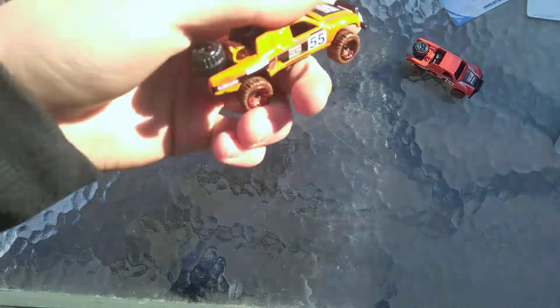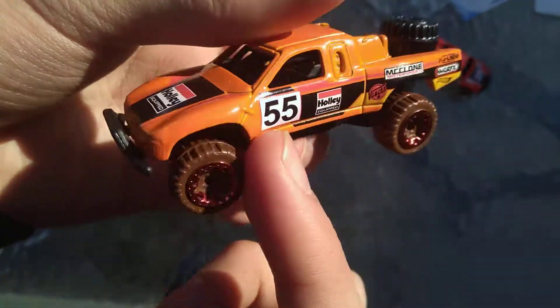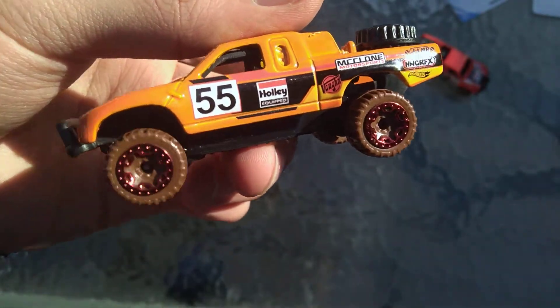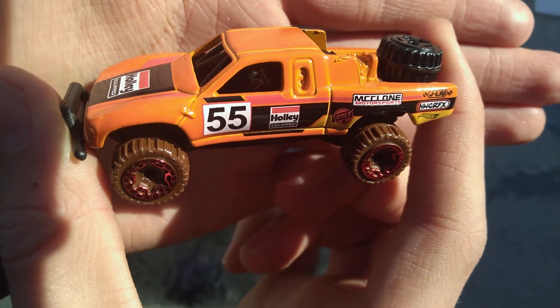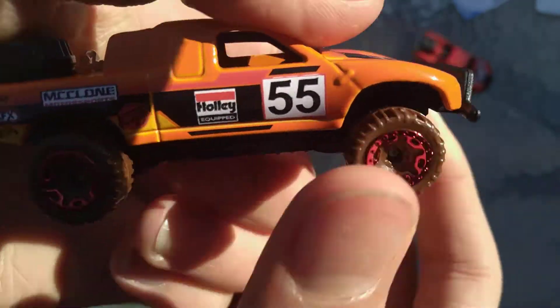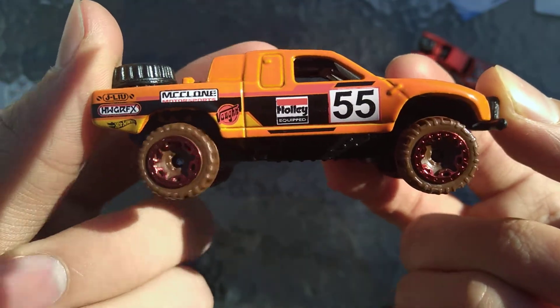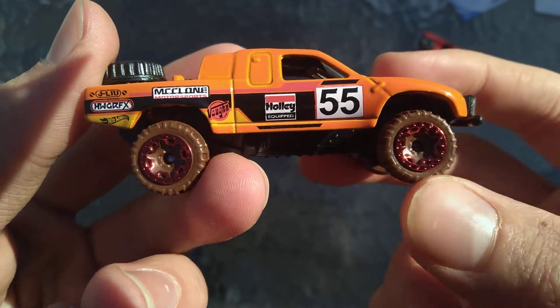Let's just pop it right out and take a look. Good spinning wheels — these are Bloor Wheels, Beadlock Off-Road. You can take a nice look at that. Baja Truck — it's been out since 2000, this particular casting. And it's got brown wheels with red chrome on it.